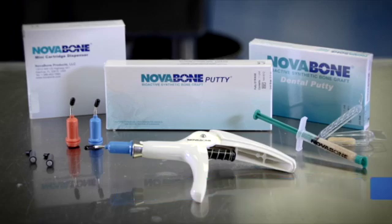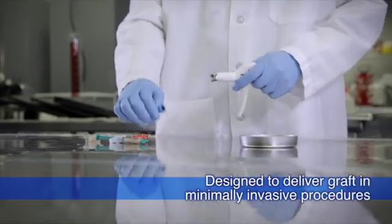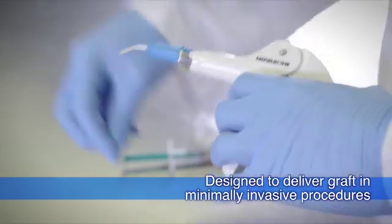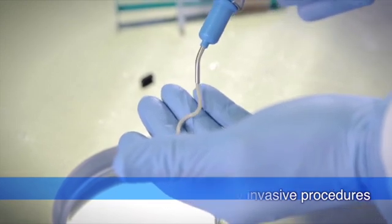The cartridges simplify dispensing of the bone graft material, especially in hard-to-reach areas, thus encouraging minimally invasive techniques. Cartridges are available in various sizes and are used in conjunction with Nova bone's cartridge delivery system.